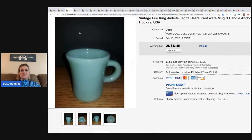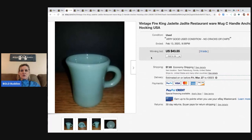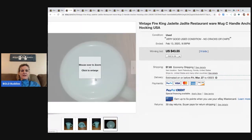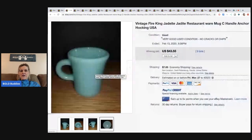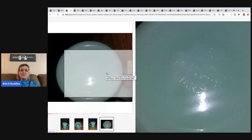Vintage Fire King Jadeite restaurant ware — I'll try to zoom in so you can see what the bottom looks like. It says Fire King. I say grab it if you see it and you can get it for a good price. This one sold for $43.55 — that's more than bread and butter in my eyes for one mug, so definitely be on the lookout.